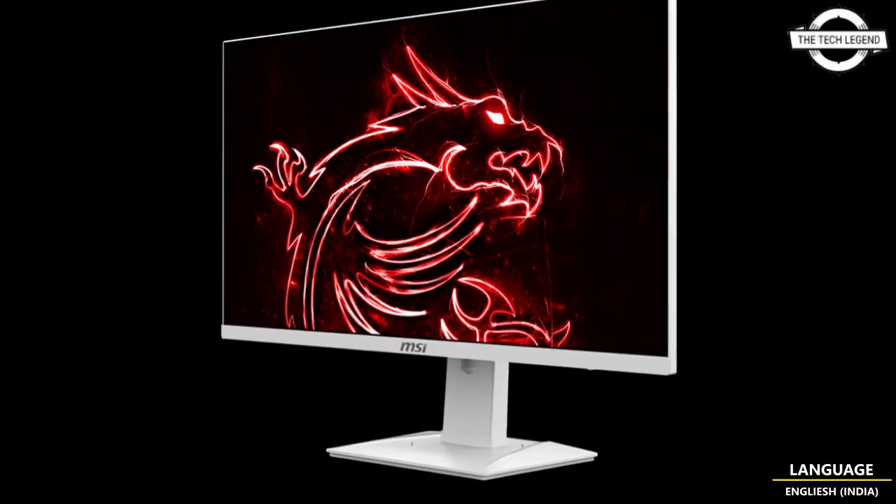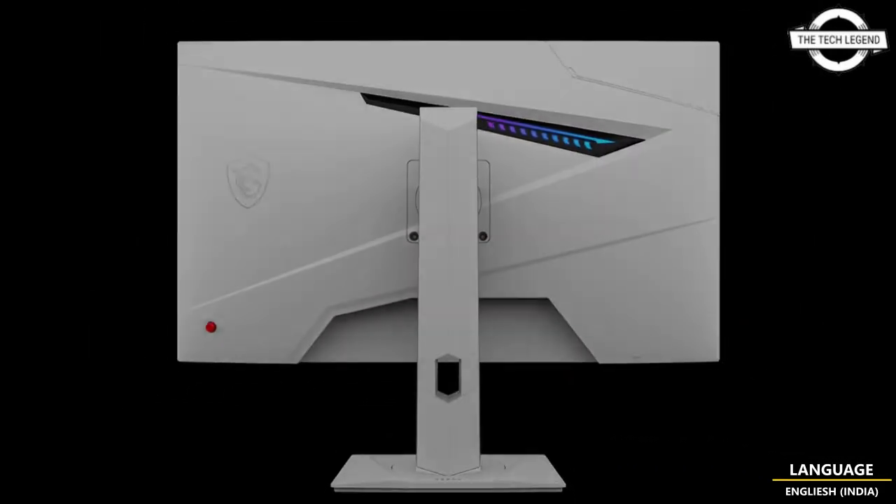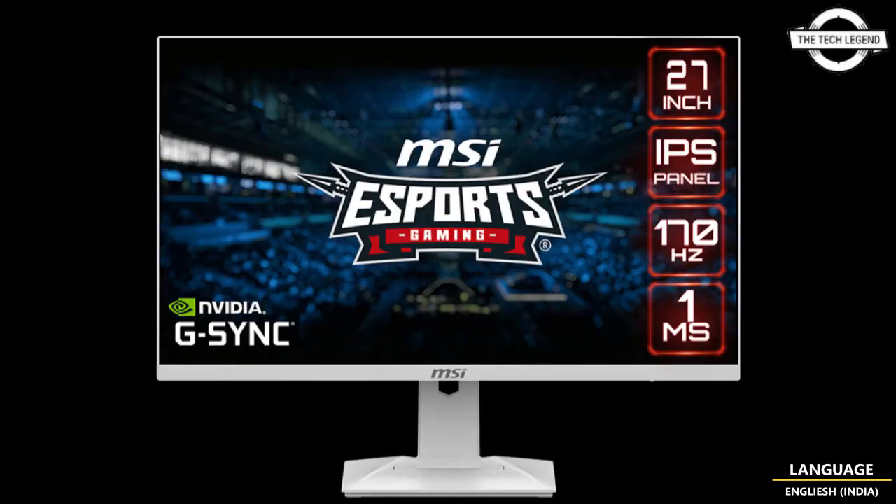The stand also provides a swivel range of -45 to 45 degrees, a height adjustment range of 0 to 130mm, and a VESA mount with a pitch of 75x75mm.